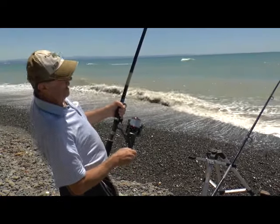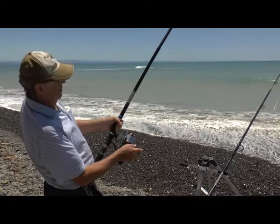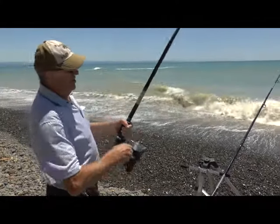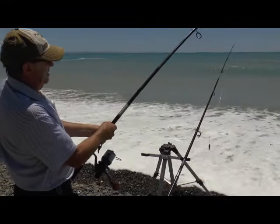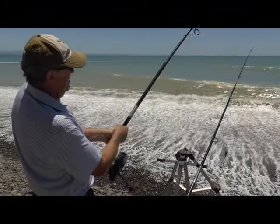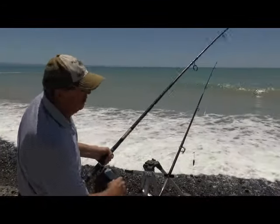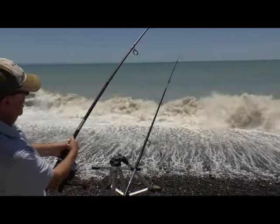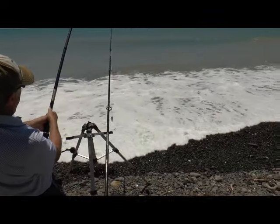I've got a 30lb shock leader on here, so if I can get that on the reel, I may be able to hold it and use the surf — and it jumps the bar against me. What the hell is that? That's the penalty of dropping it down. Eagle ray — jump! Look, see him jumping! Oh, he's not happy either.